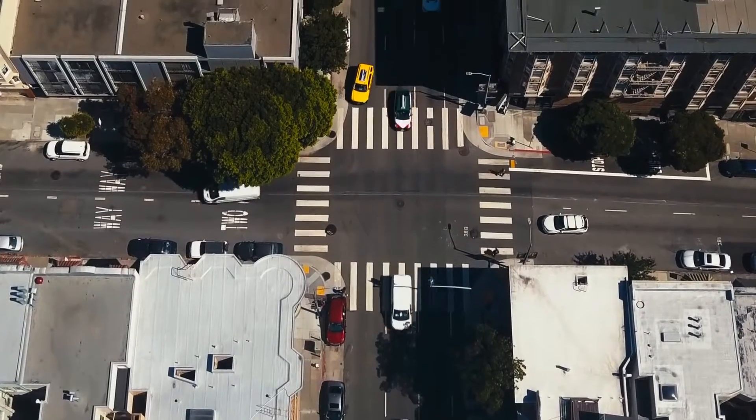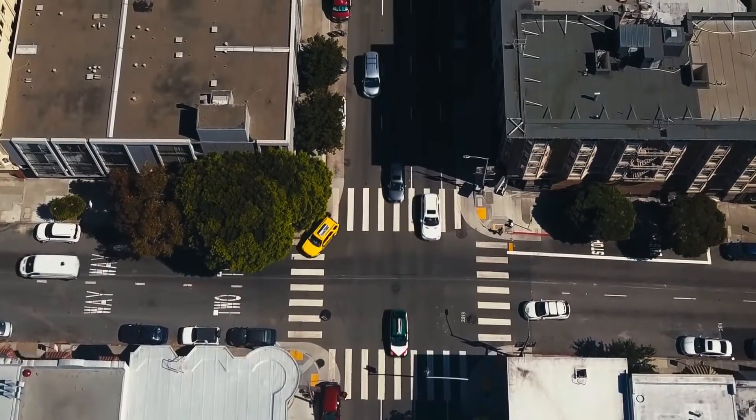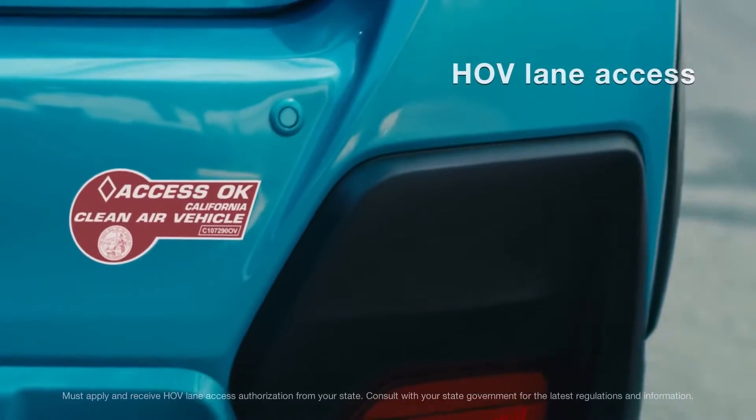You'll also save time, because you'll be able to beat the traffic in many states, including California, New York, and Maryland.